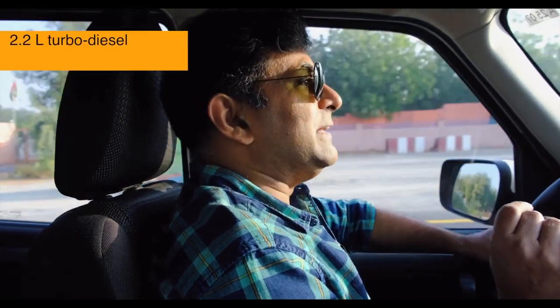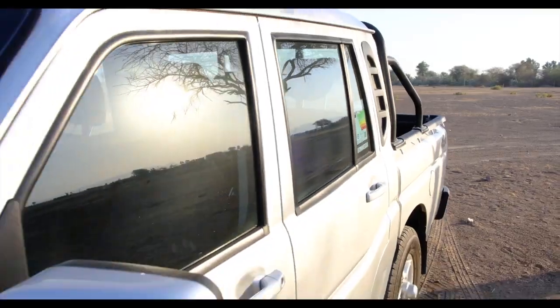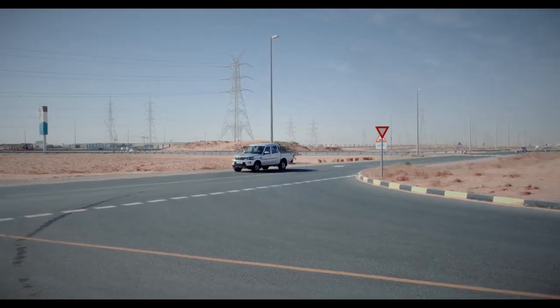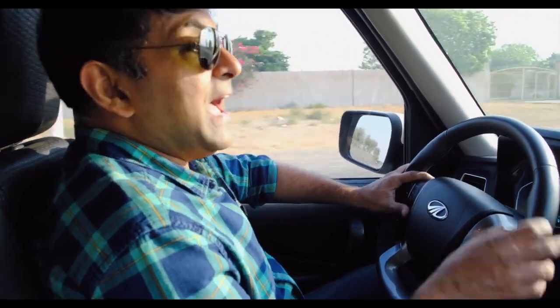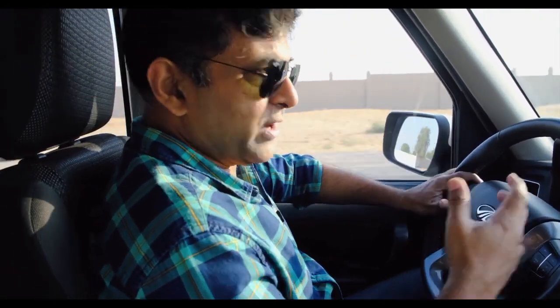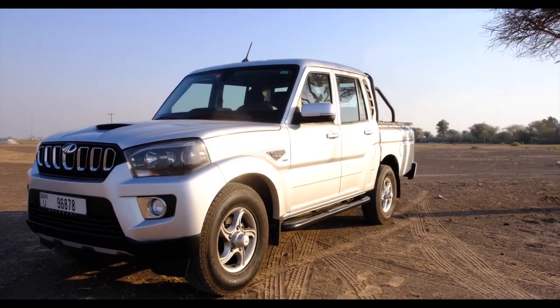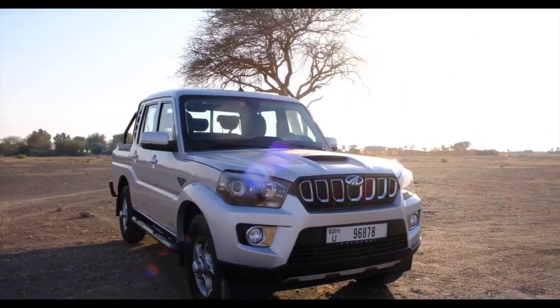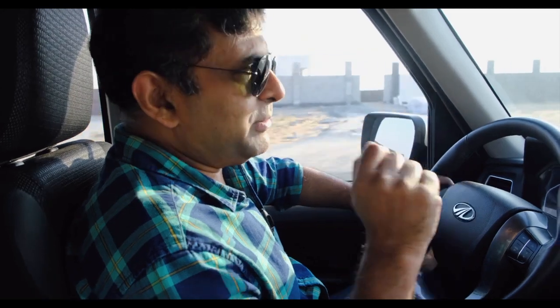The Mahindra Scorpio Pickup is driven by a 2.2-litre diesel engine mated to a six-speed transmission, either manual or automatic. Mahindra calls this engine the M-Hawk D140, which is good for 140 horsepower and 320 Newton meters of torque. Quite powerful and ready for any challenge — M-Hawk represents an improved version of the engine, mindful of performance but caring for the environment as well.